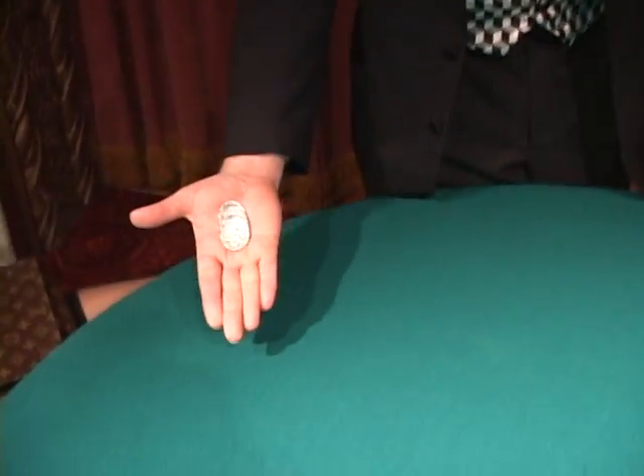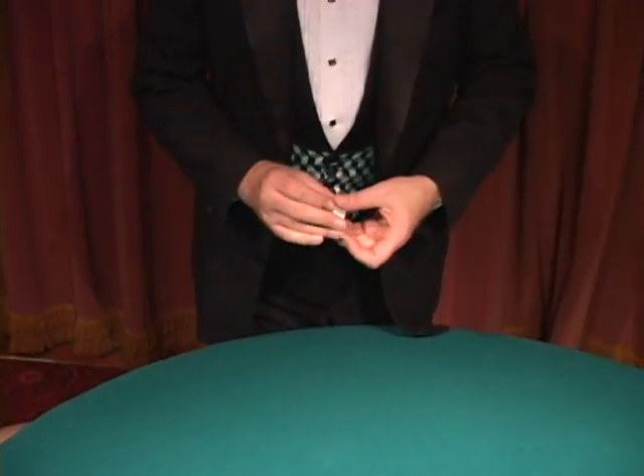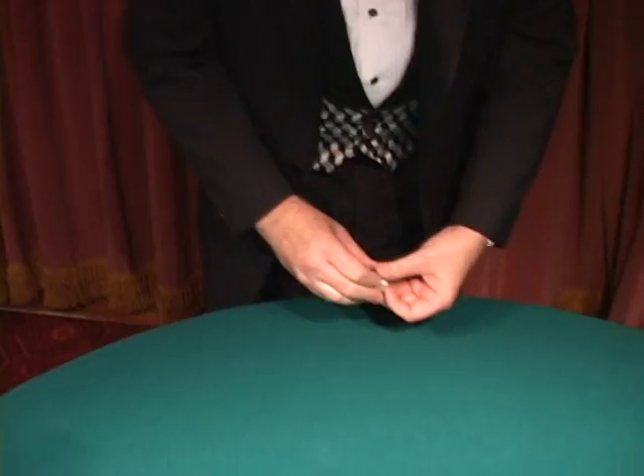Welcome to the Magic Castle. Let me show you some rather unusual things. You should bring out money — everybody leans forward. These coins are rather unusual. You'll see what I'm talking about.